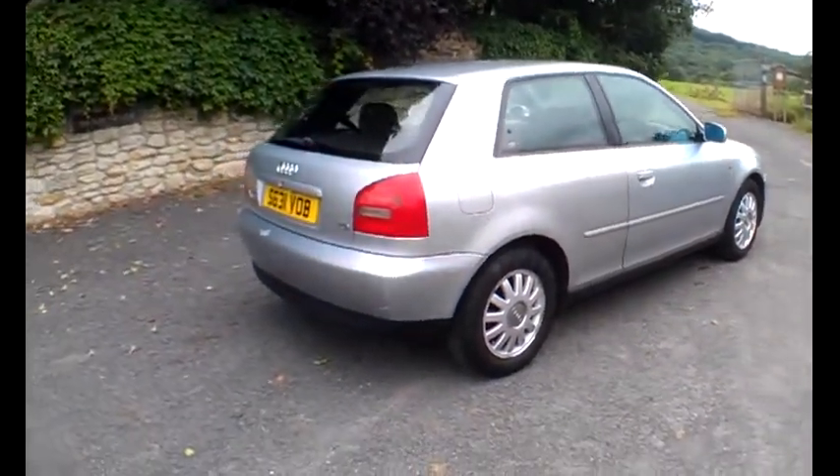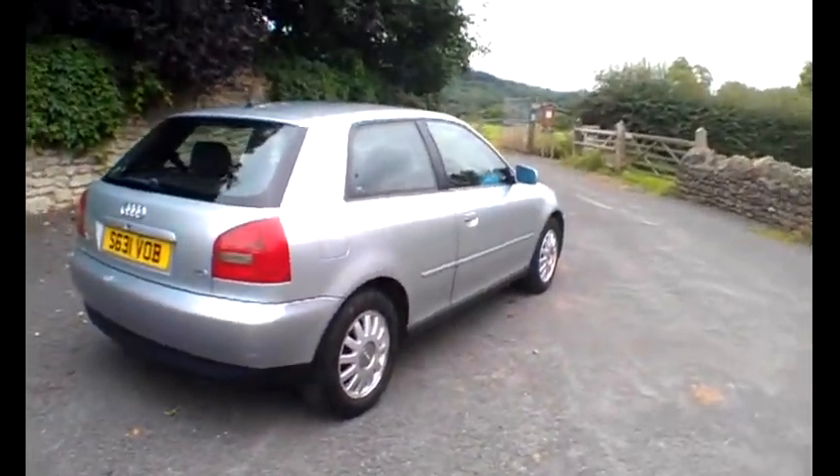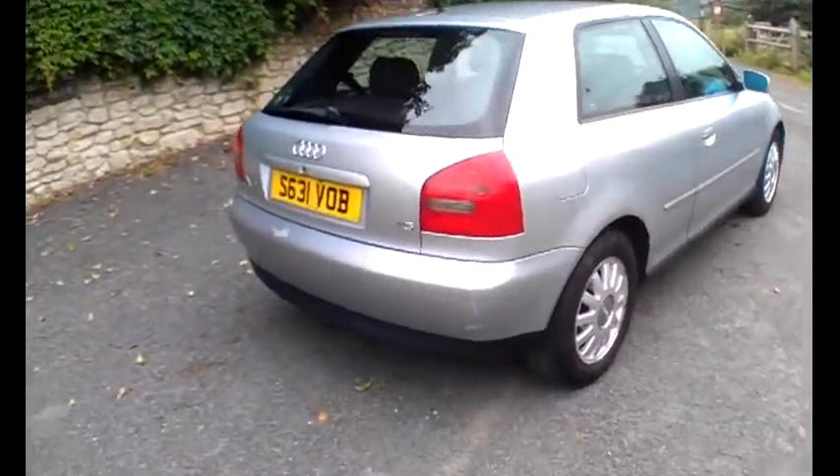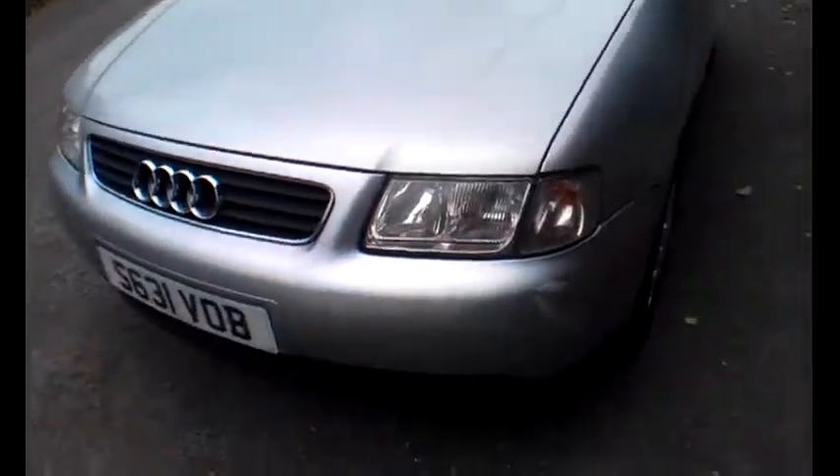Just walking around the car then. Obviously it's 13, 14 years old — seen a bit of action here and there — but relatively straight and tidy actually. It's just the bumpers that let it down. There is some paint flaking off the bumpers, and the alloy wheels are in pretty good condition. The flanks of the car are pretty straight and tidy. A little bit of rubbing will get some of these little marks off quite happily.